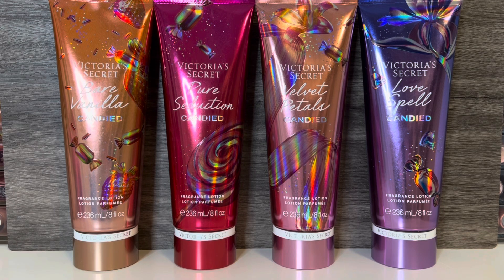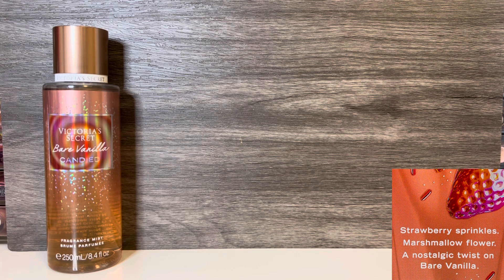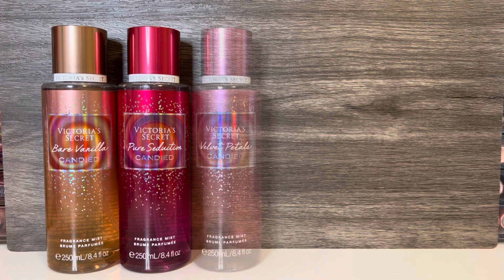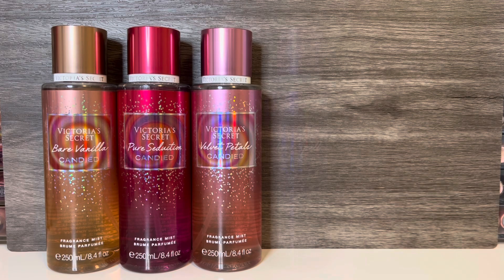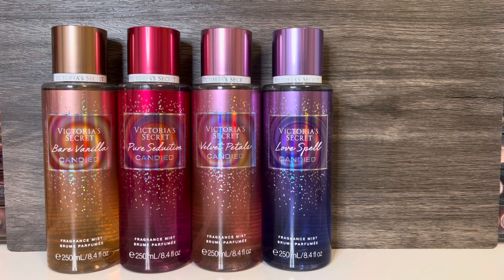The packaging reminds me a bit of last year's Luxe Collection with the bright metallic colors. The mist bottles have what looks like confetti or sprinkles, while the lotions have little candy accents. The collection includes Bare Vanilla Candied, a fruity gourmand with strawberry sprinkles and marshmallow flower; Pure Seduction Candied, a fruity scent with plum swirl and sweet musk; Velvet Petals Candied, a floral gourmand with caramel ribbon and glazed petals; and Love Spell Candied, a fruity floral with peach gumdrop and crystallized muguet. Now let's get on to the reviews.